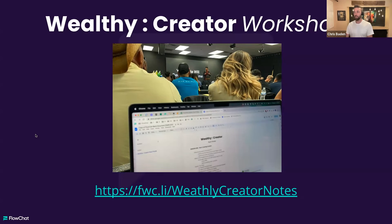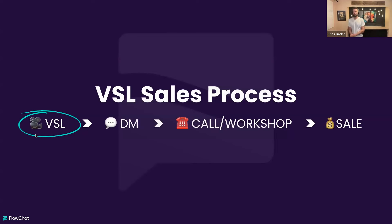This is roughly what it looks like — I like to start with a 30,000 foot view. The VSL sales process is simply this: video sales letter, mostly short form video, leading people into DMs. They see you, they hear you, they like what they're seeing and want more. We direct them to DMs, nurture there, and that grows into a call, workshop, training, or lead magnet around their pain. A percentage of those people then become a new sale. That's the sales process — we'll dive into each section today.